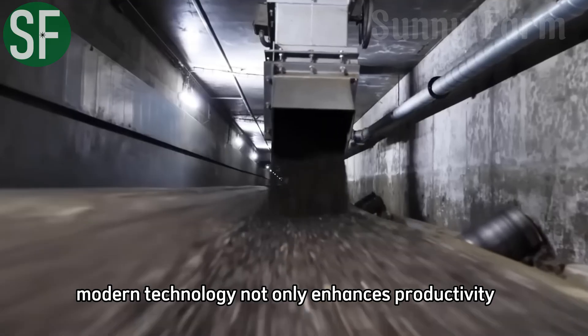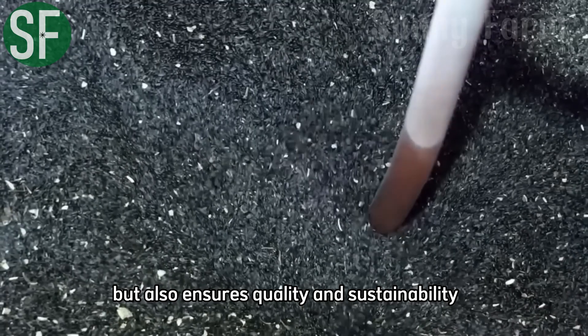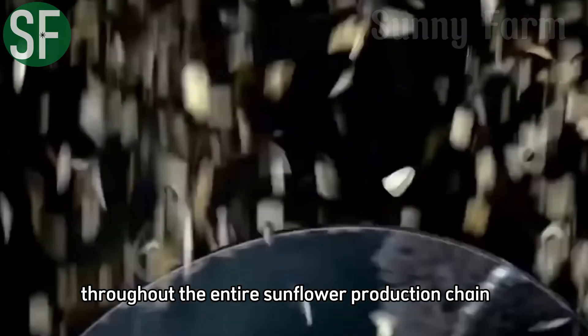Modern technology not only enhances productivity, but also ensures quality and sustainability throughout the entire sunflower production chain.